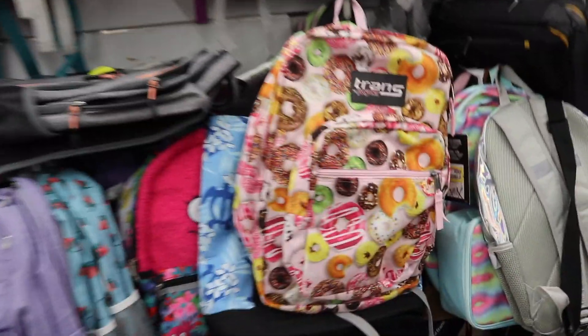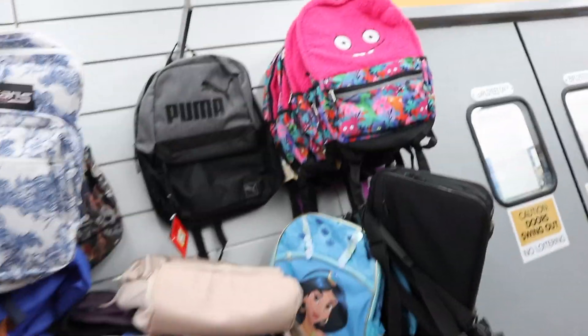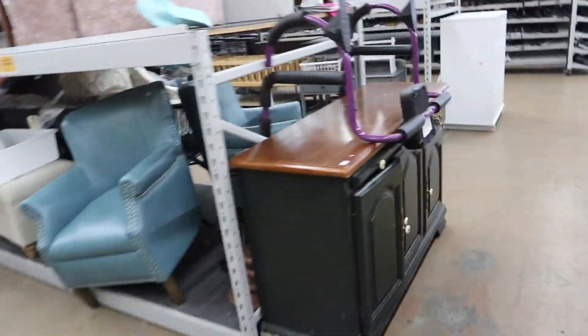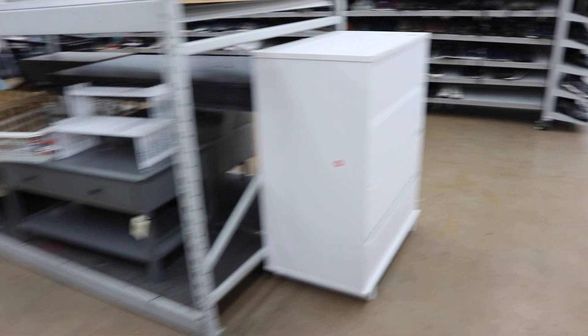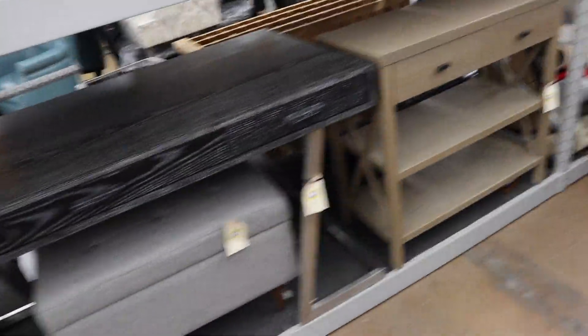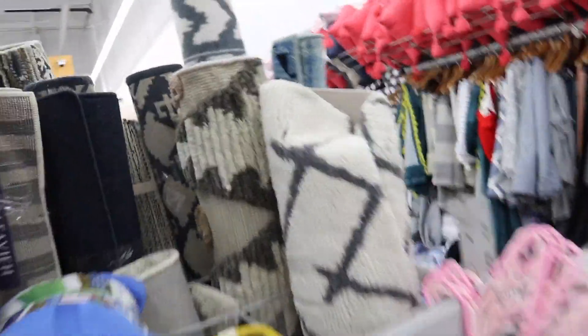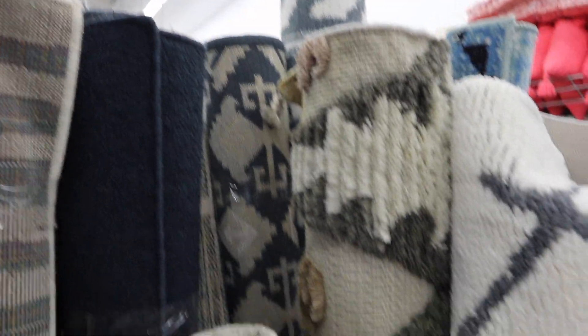Looking through the backpacks really quickly. That Puma backpack was like $17 I think. Wow, look at those chairs. This desk is still here. They have a bunch of carpets right now too. This one is so fun — I love the texture on it.